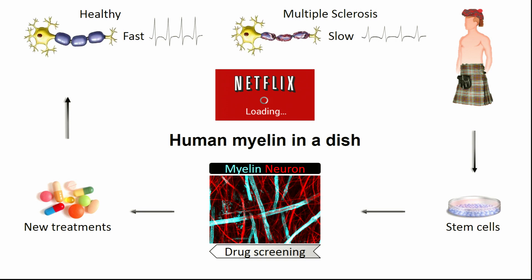Multiple sclerosis is the leading cause of acquired disability in young adults. And here in Scotland, we have amongst the highest prevalence for the disease worldwide. In MS, the body's immune system goes rogue and attacks the myelin, leading to compromised signaling speed, but also to neuronal death. This damage can be repaired by laying down new insulation onto the exposed cables. But ultimately, in MS, this process fails, and there are no treatments available to promote re-myelination.